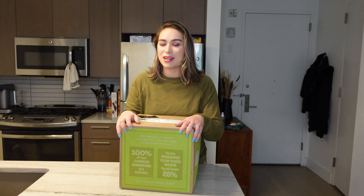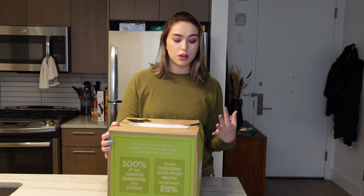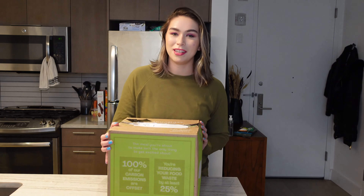Hey guys, it's Zoe and I'm back by popular demand with another HelloFresh unboxing. This is an unsponsored, unbiased review, not affiliated with the company at all, so if you're interested in HelloFresh and want to know more, keep on watching.